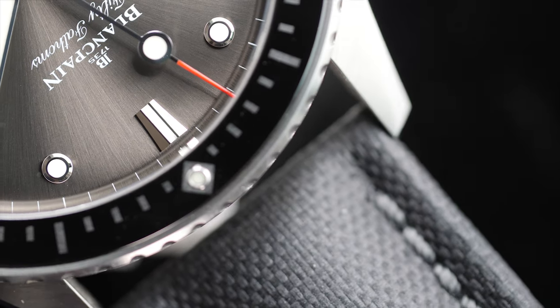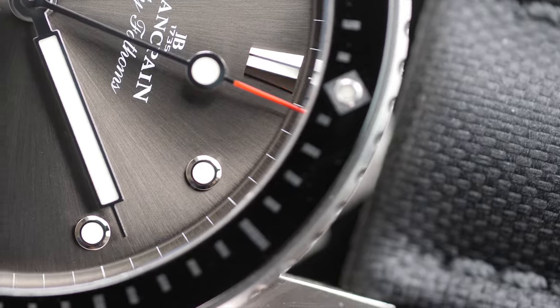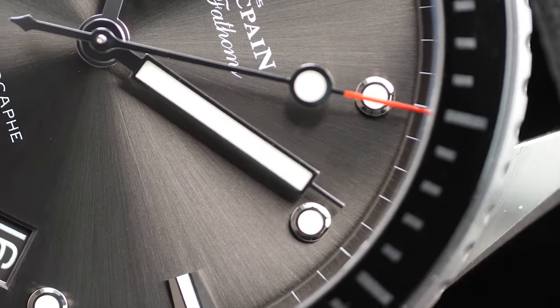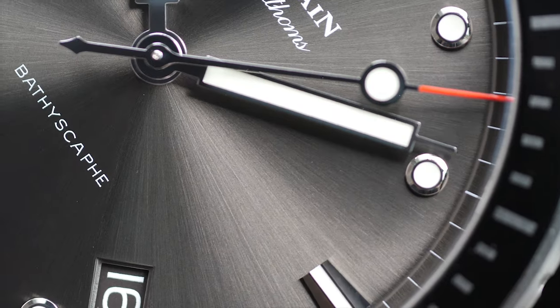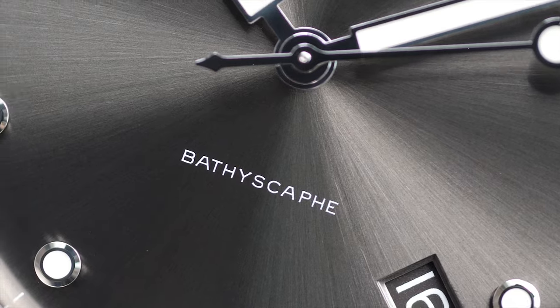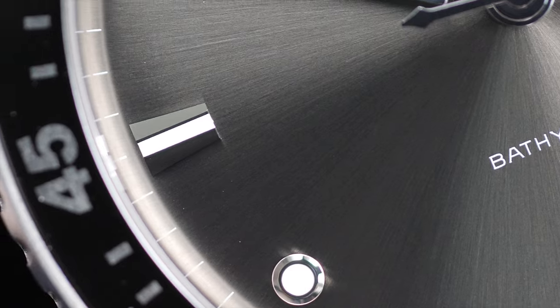Blancpain is not only the oldest watch manufacturer on record, founded in 1735, but is also the first watch manufacturer to offer a diver watch with a unidirectional bezel for safety reasons. Born in 1953, the Fifty Fathoms combined some remarkable features that would make it a pioneer in the diving watch world.